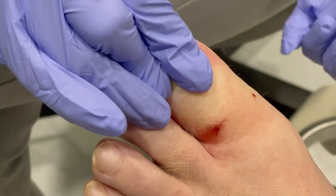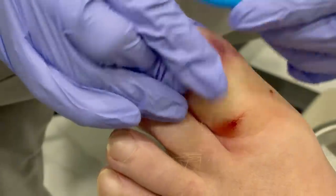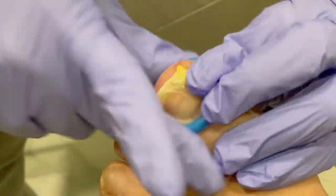We're going to put a tourniquet on it, then clean it off, and go from there.